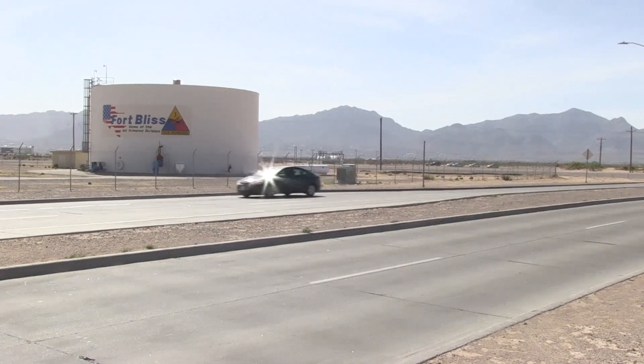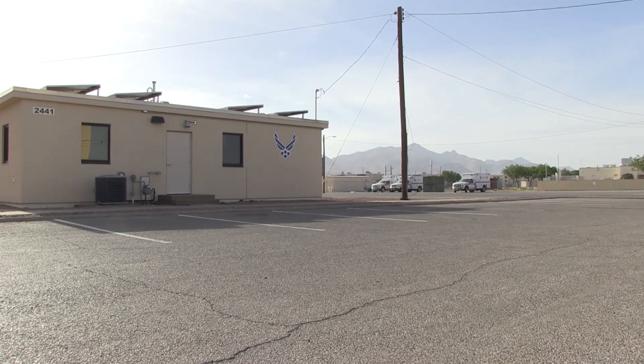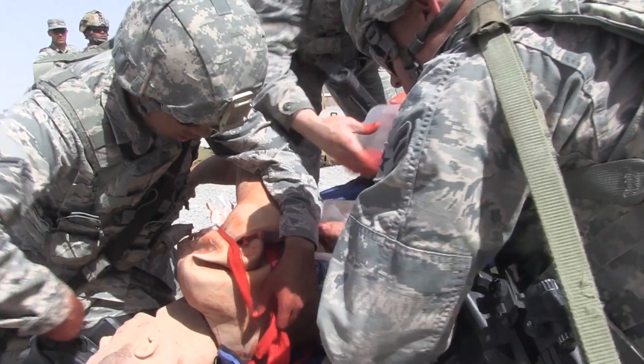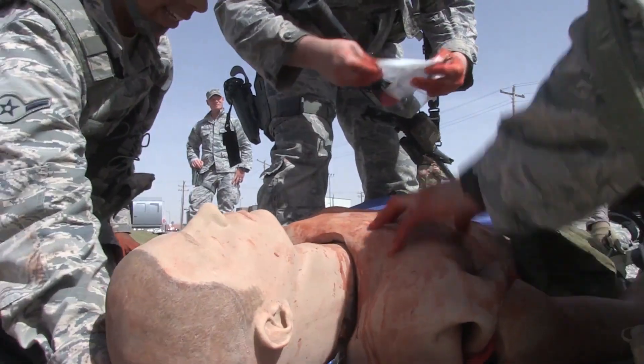It may not look like much, but Fort Bliss in El Paso, Texas houses a training center for Air Force Security Forces known as Desert Defender, with a simple but complex mission: train the warfighter and equip the warfighter. Desert Defender is a ground combat readiness training center. We train the ground combat aspect of the security forces skill sets.